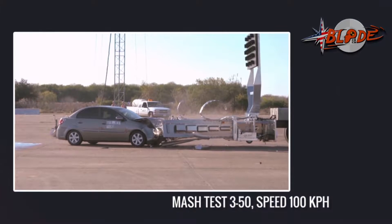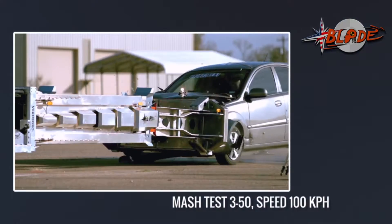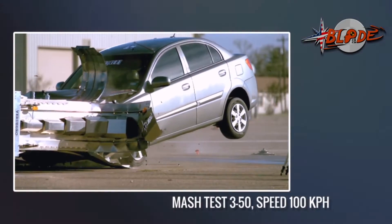Wow, what an incredible job of this Blade TMA. Even the lightweight vehicle is safely stopped with an unbelievable ride-down of 12G. Amazing.